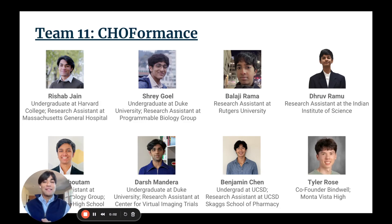Hey there, my name is Richard Jain, and I'm super excited to be representing Team 11 CHO Formants. We're a group of excited high school and undergraduate students from around the world who come from a really diverse set of backgrounds, ranging from protein machine learning research all the way to computational neuroscience. I've been absolutely blown away by the work that our team has been able to put together these last 10 days, and I hope you feel the same way.